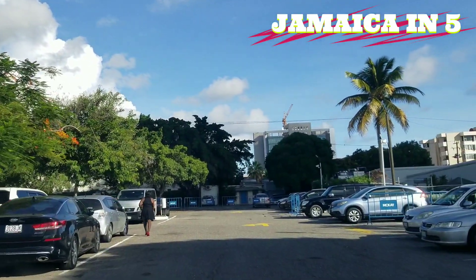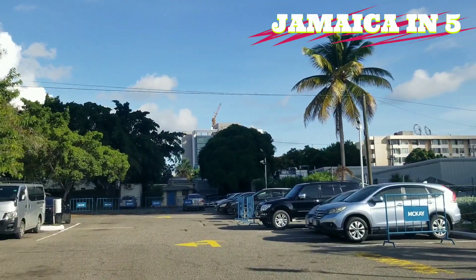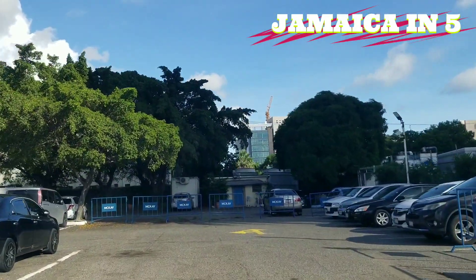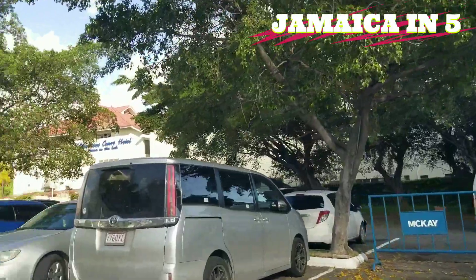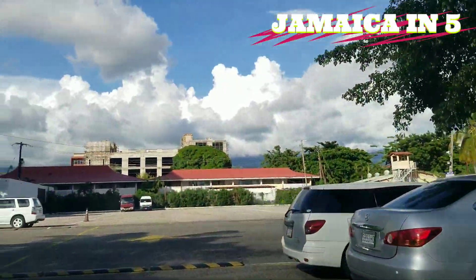They're going to have one big property. It's actually open now — they own the Pegasus as well, and the Courtley and the Wyndham.